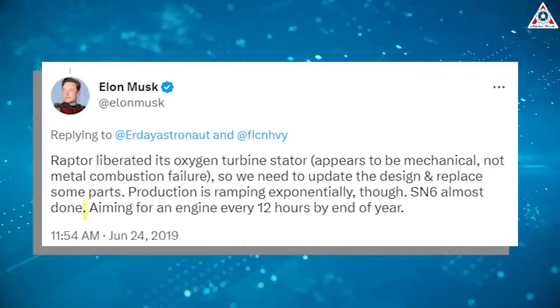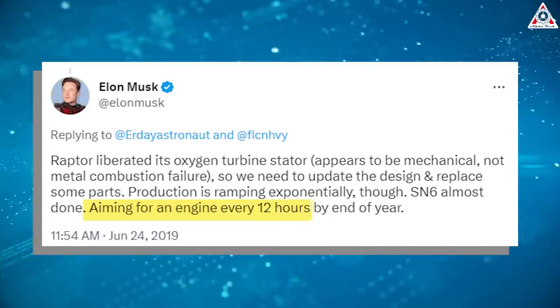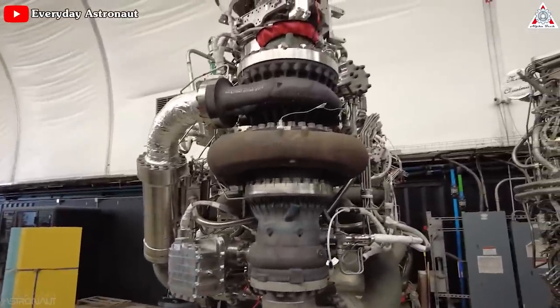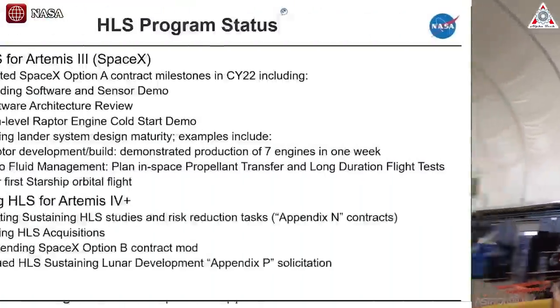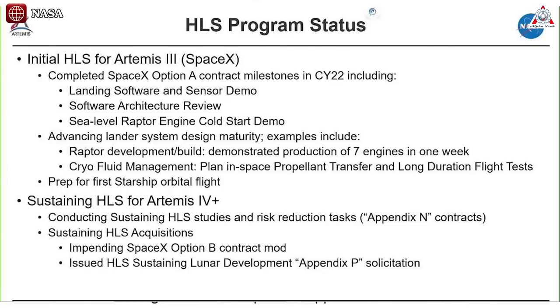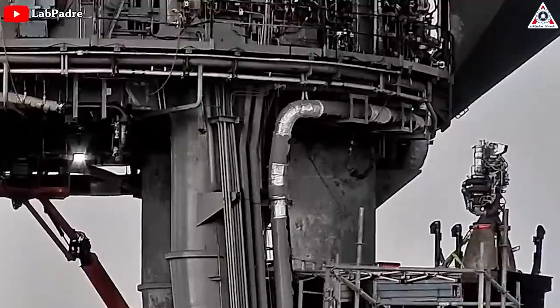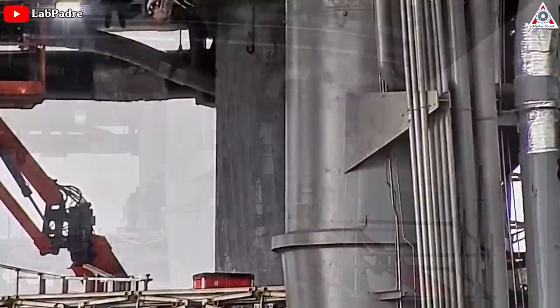In June 2019, Musk stated that SpaceX was aiming to build a Raptor engine every 12 hours by the end of the year. As is usually the case, that progress took far longer to realize, but in October 2022, a senior NASA Artemis program official revealed that SpaceX recently achieved sustained production of one Raptor 2 engine per day for a full week — likely making Raptor one of the fastest-produced orbital-class rocket engines in history.